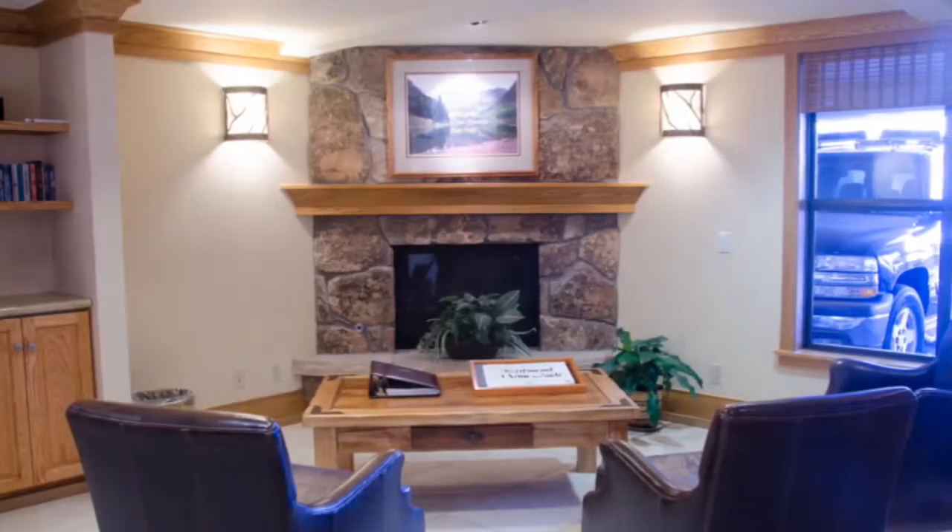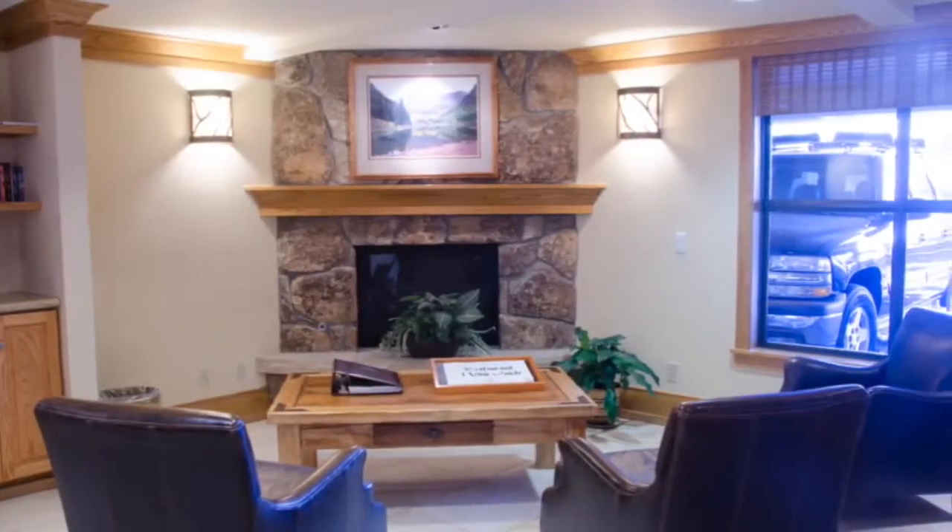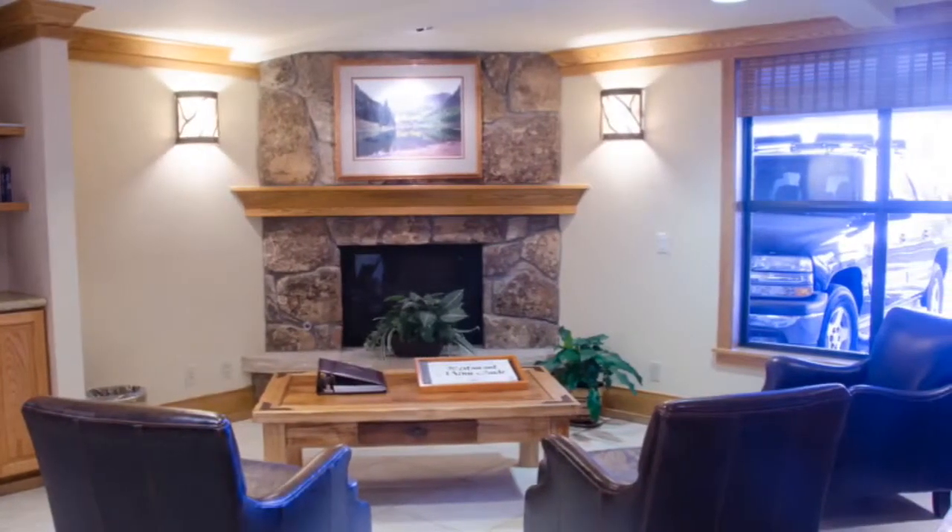If you're searching for a ski-in-ski-out mountain retreat that can accommodate the entire family, be sure to take a look at this beautiful Snowmass Village home.